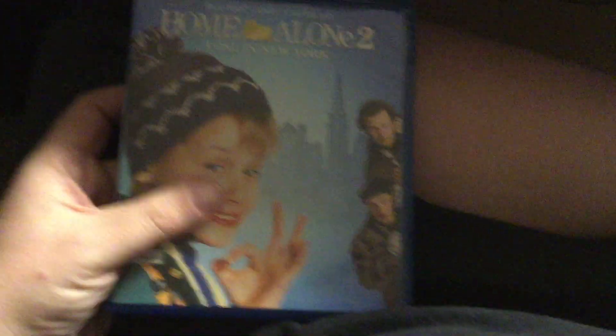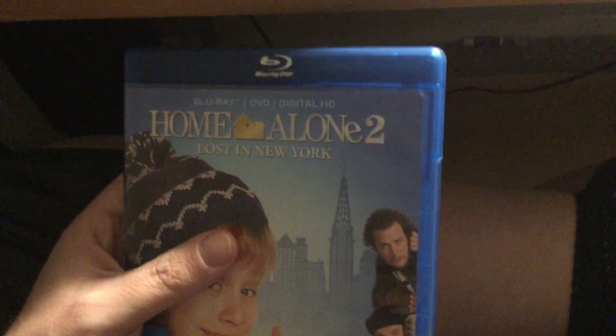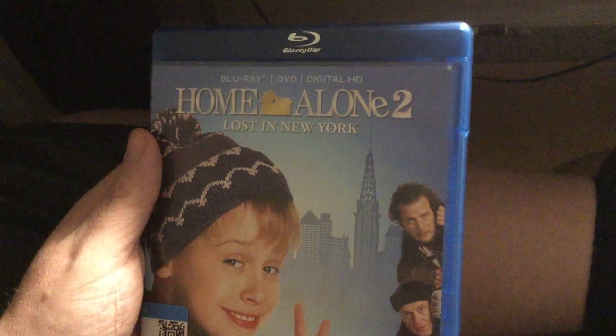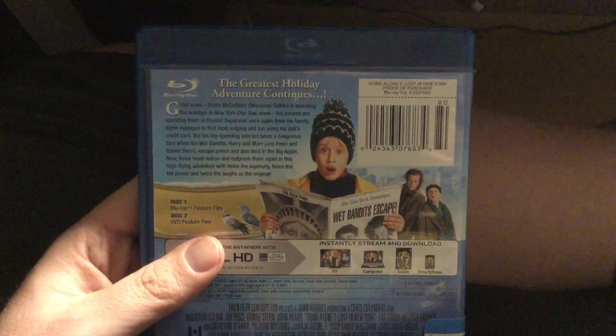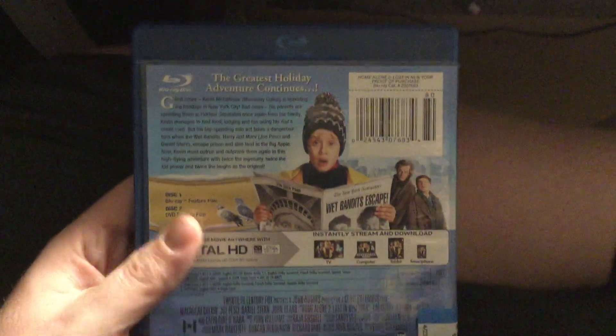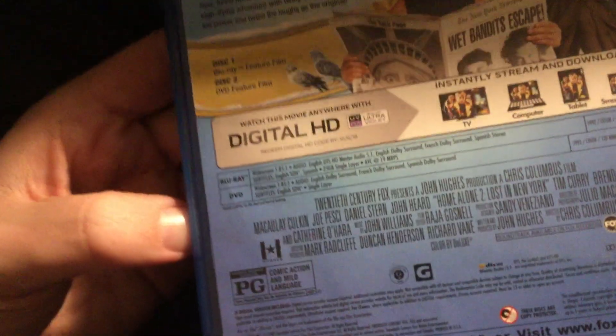Now moving on to the Blu-ray — this is a Blu-ray release and I got it at Goodwill earlier today. Here's the spine and the back, and it says 'The greatest holiday venture continues.' It's got a Digital HD, but it is already expired on October 6, 2018.